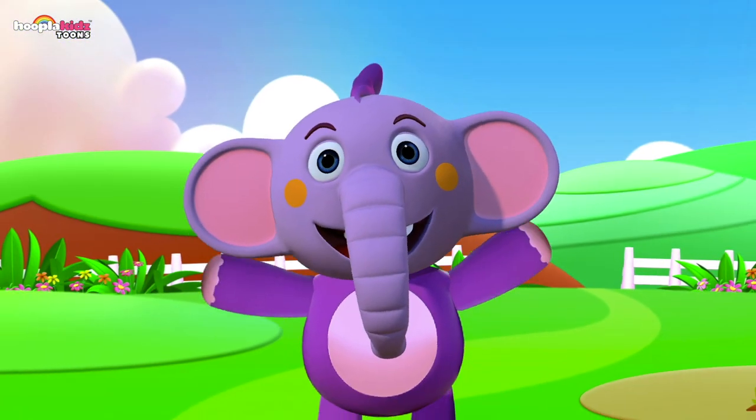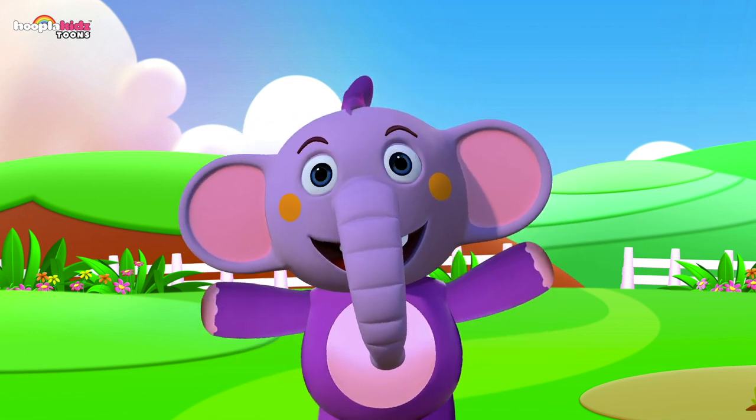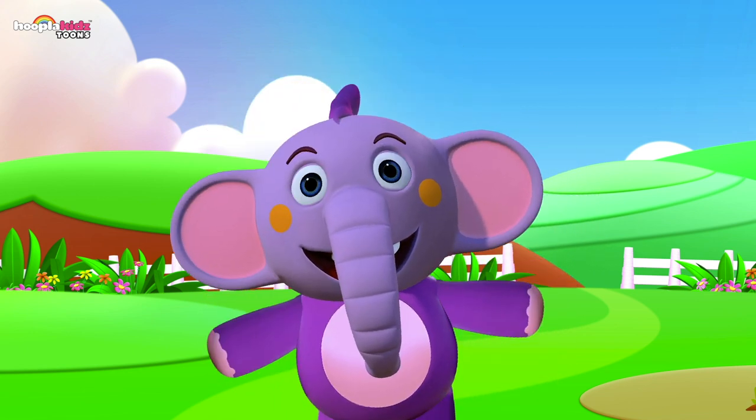You did a great job spotting all the differences in those pictures! Well done — that was so much fun! Good job, kids!